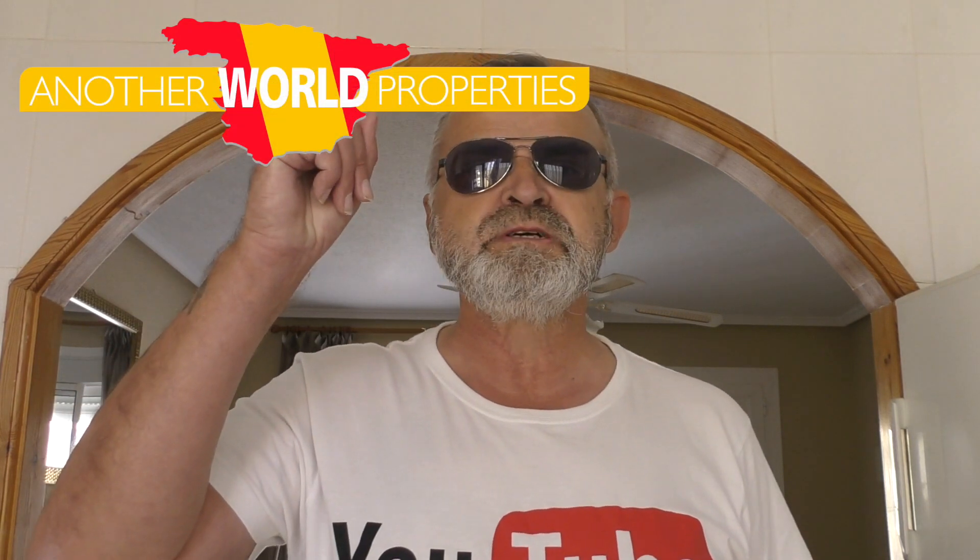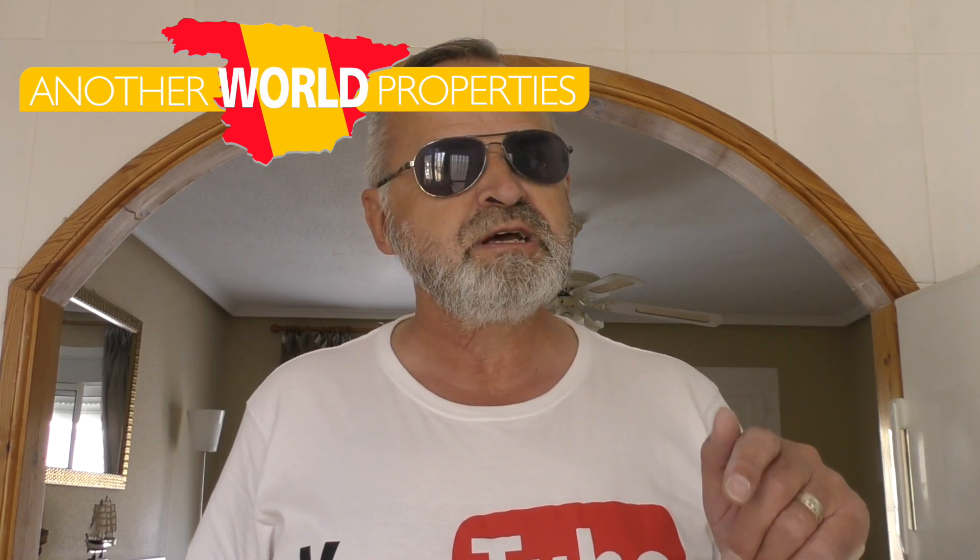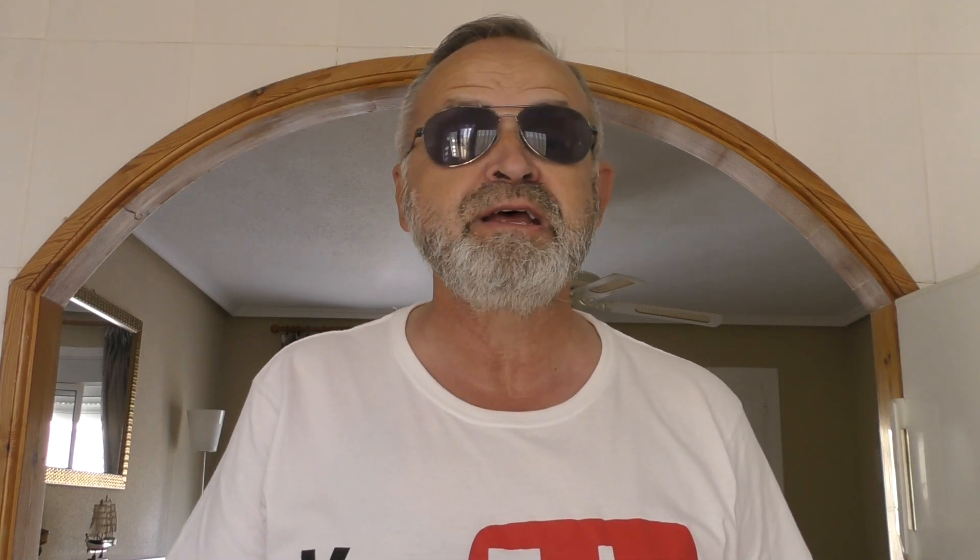Hope you enjoyed the tour of the Classico-style villa. For any more information, ask Vinny from Otherworld Properties — Vinny will help you through the whole process. As I always say, keep watching because I will be bringing out another villa soon. Stay safe and I'll catch you on the next one.